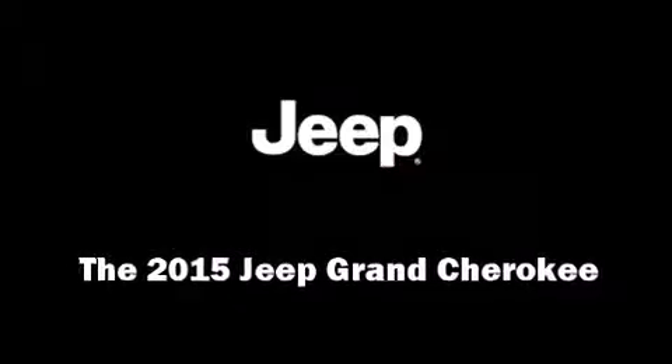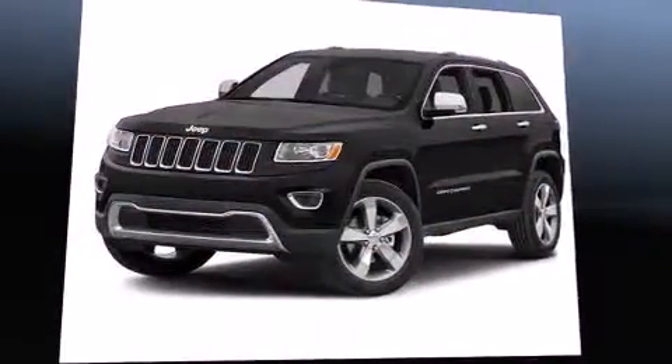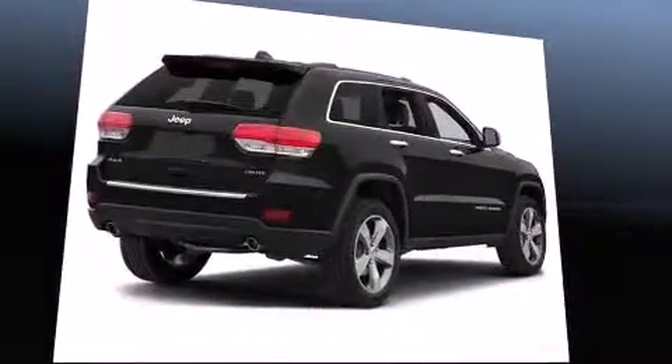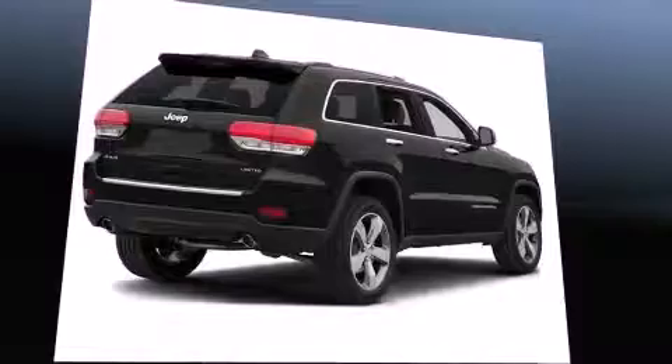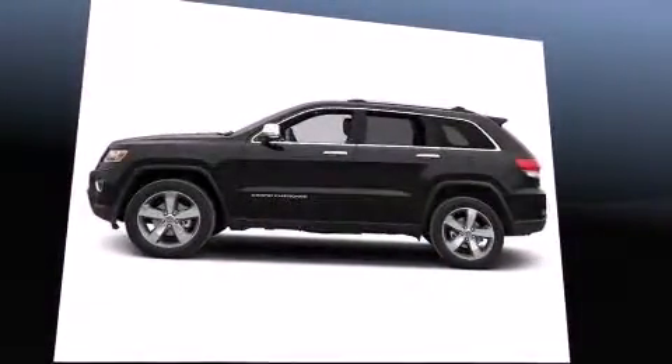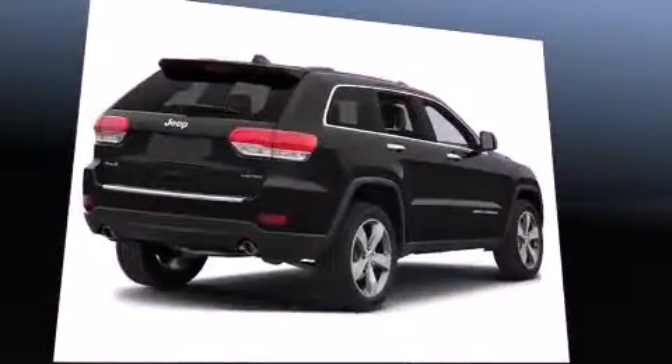Outstanding design defines the 2015 Jeep Grand Cherokee. Smooth gear shifts are achieved thanks to the refined six-cylinder engine. And for added security, Dynamic Stability Control supplements the drivetrain. Four-wheel drive allows you to go places you've only imagined.